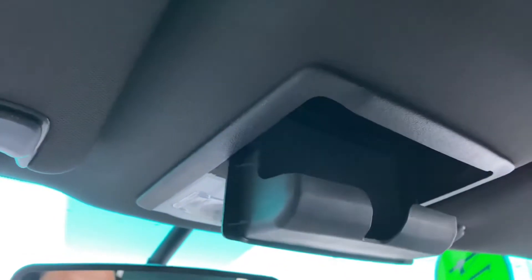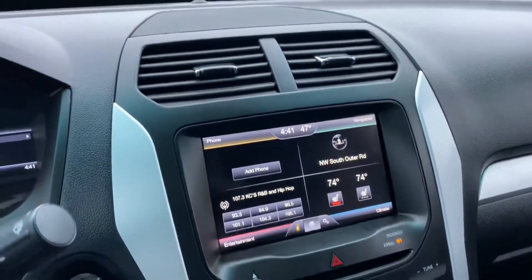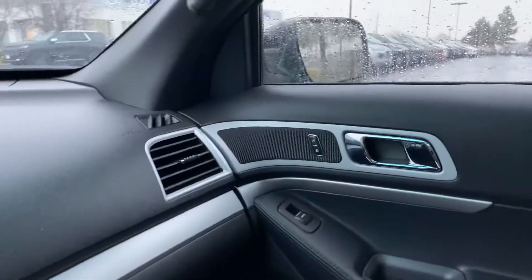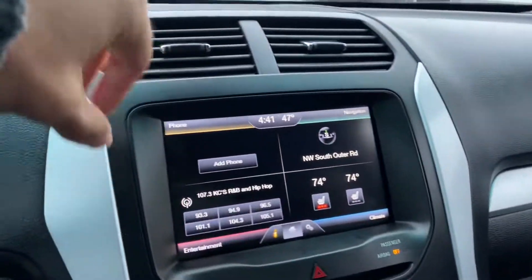Sunglass holder right here, some nice interior lighting controls, and an auto-dimming rearview mirror. Nice large vents right here for you. We've got a nice center speaker for the audio system, tweeters nicely hidden, and some woofers in the door.